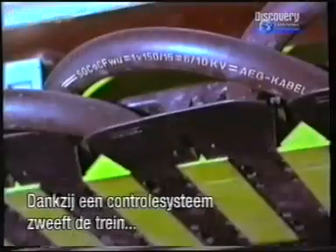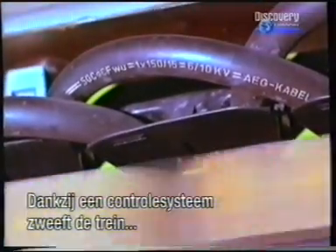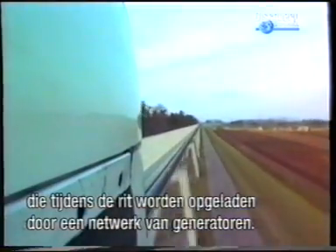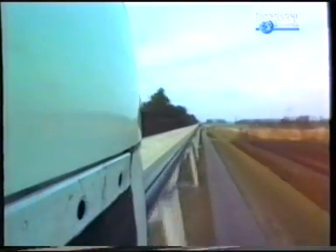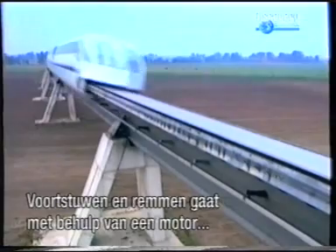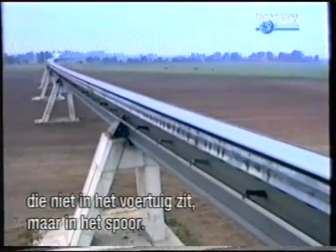An electric control system ensures that the vehicle levitates at a constant distance of one centimetre from the guideway. Power is supplied to the levitation system and the on-board equipment by batteries. During travel, they are charged by a network of linear generators. Propulsion and braking are accomplished through the use of a motor — not in the vehicle, but in the guideway.